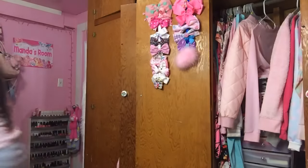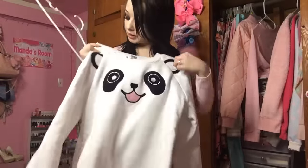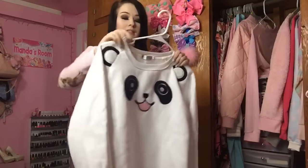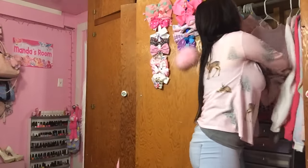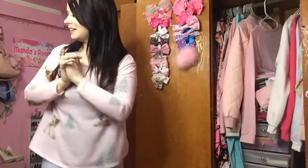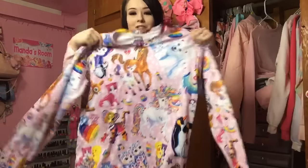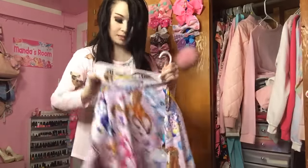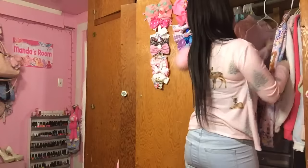Next up, my panda sweatshirt from AMI Clubwear — this is one of my favorites. I've been wearing it a lot lately. It's so thick and warm. Here's my Lisa Frank long sleeve that I was talking about — this is from RageOn.com. I also have a Lisa Frank crop top from them. It's 100% licensed Lisa Frank — Lisa Frank works with RageOn to make these, so it's legit.